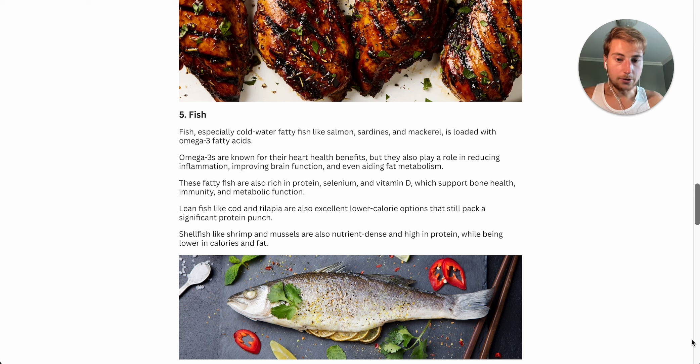Lean fish like cod or tilapia are also excellent lower-calorie options that still pack a significant protein punch while keeping the fat a bit lower — since salmon, though high in protein, is also pretty high in fat. Shellfish like shrimp and mussels are also, just like cod and tilapia, super low in fat and high in protein.